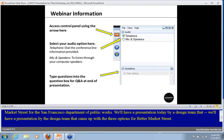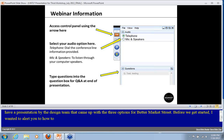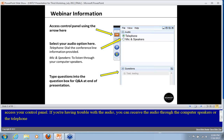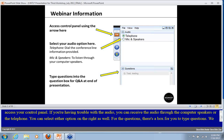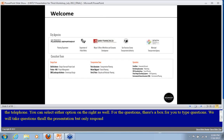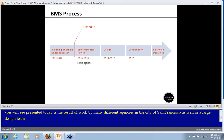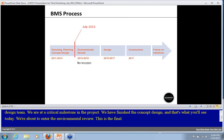Before we get started, I wanted to alert you to how to interact with the webinar. On the right side you'll see a red box with an arrow — that's how you access your control panel. If you're having trouble with the audio, there's the option of receiving audio through the computer speakers or via telephone. For questions, there's a box underneath the word 'questions' where you can type your questions. We will respond to questions at the end, but feel free to ask at any time.